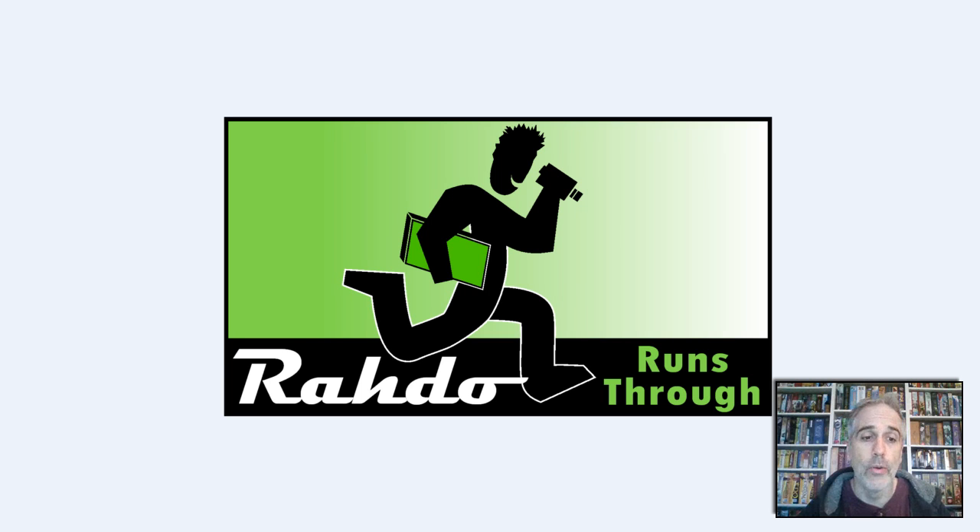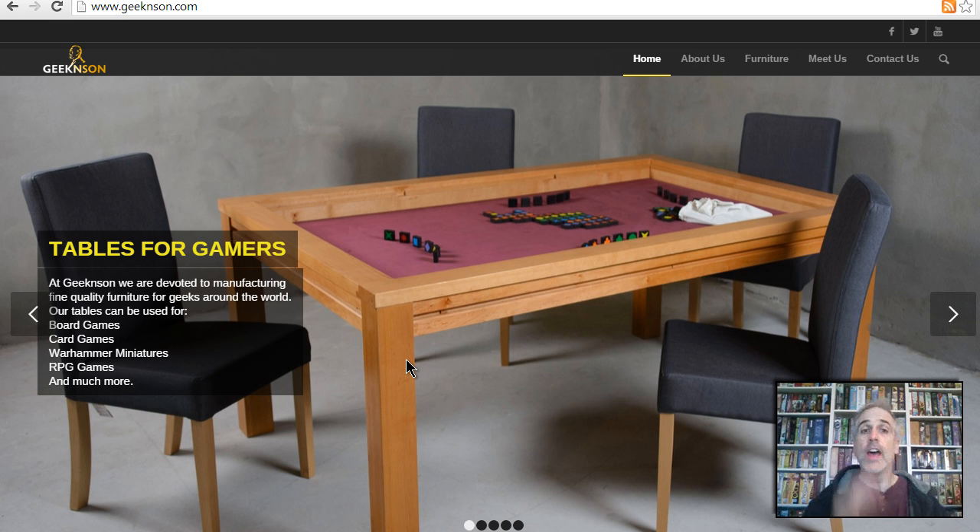Hey, everybody. Today, Rado runs through Geek & Son Tables for Gamers. Yes, that's right, folks. I'm actually going to get a gaming table. I cannot believe it. I am super stoked, and I'm here to talk a little bit about it because it's actually interesting.